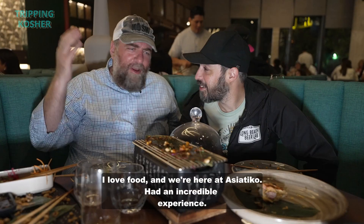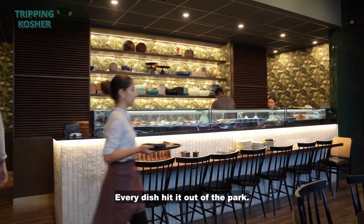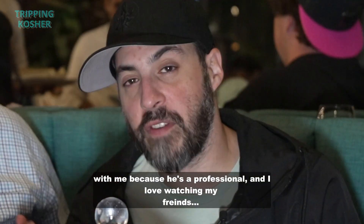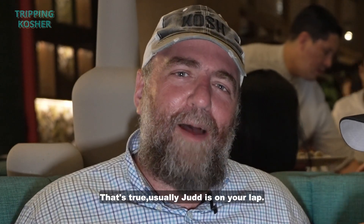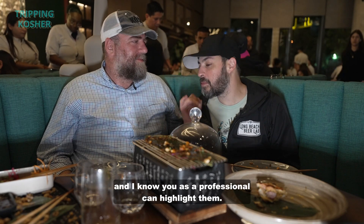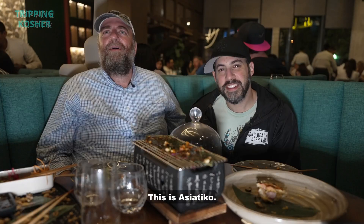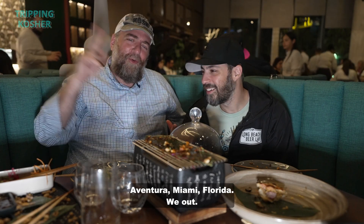I love food, and we're here at Aziatiko. Had an incredible experience. Every dish hit it out of the park — everything tasted exactly where it's supposed to taste. I brought Chef Yost along because he's a professional and I love watching my friends — acquaintances — eat. There are certain things that show off right away: things like the service, the way things are plated here are done nowhere else in the entire country. This is Aziatiko, Aventura, Miami, Florida. We out. Bye.